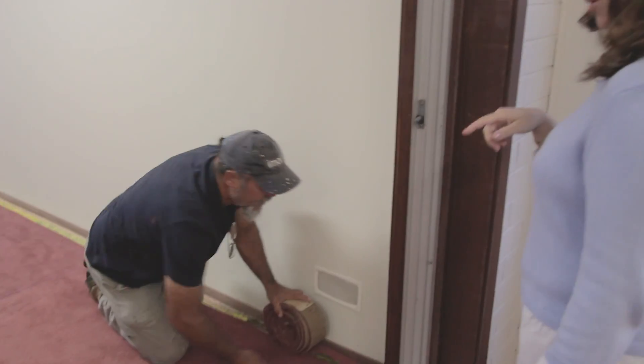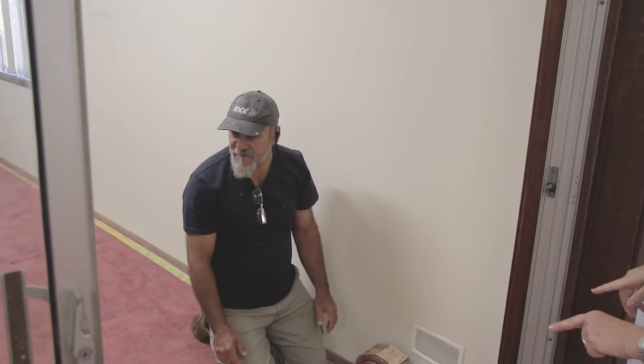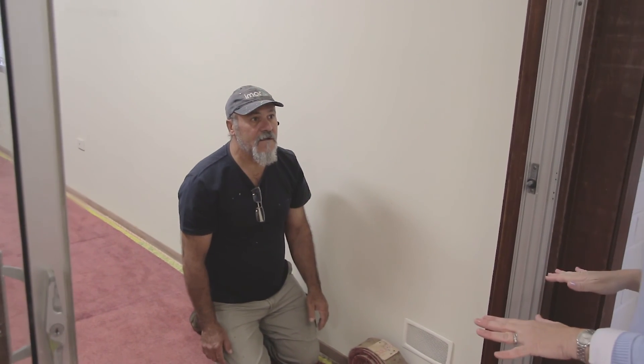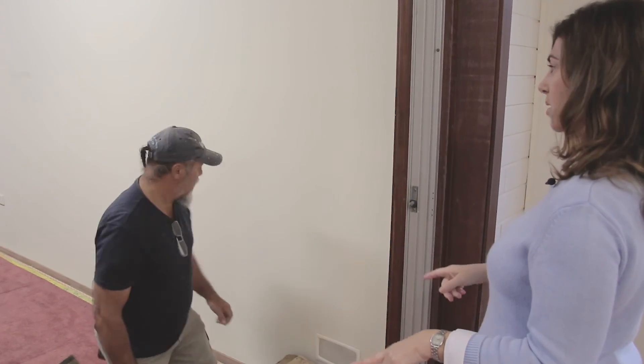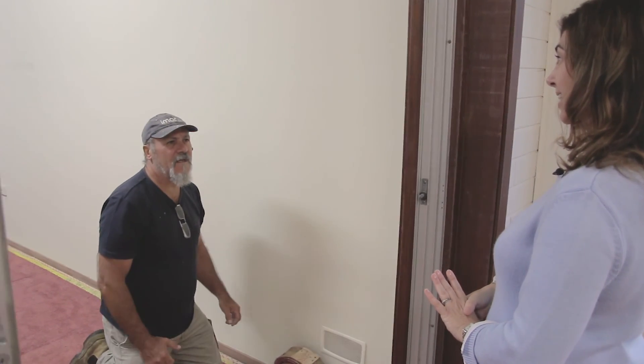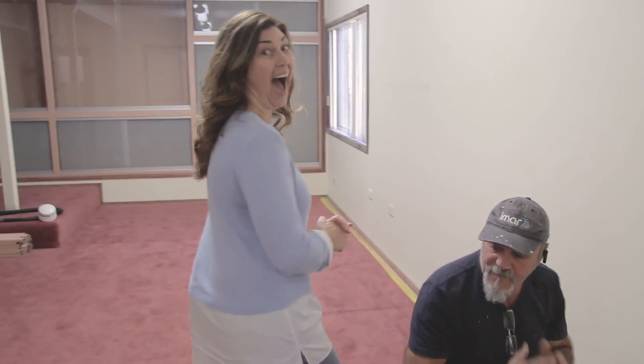The only problem is we're not taking the carpet up in this room. This entertainment room we were actually going to leave. The rest of the property — the bedrooms and the living room — we're taking up. But this entertainment room we decided we were going to leave. So we had a decision to make about what to do from here.